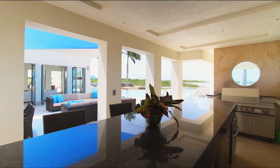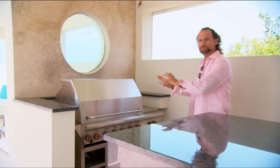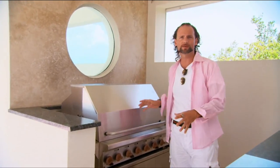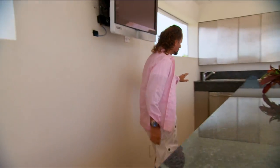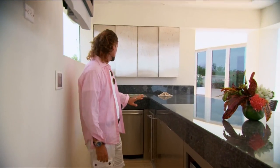We have a gas grill here that we do all the grilling on — from fish to lobster to grand steaks. On this side, we have everything from a fridge, ice maker, microwave, and dishwasher. It's all here.